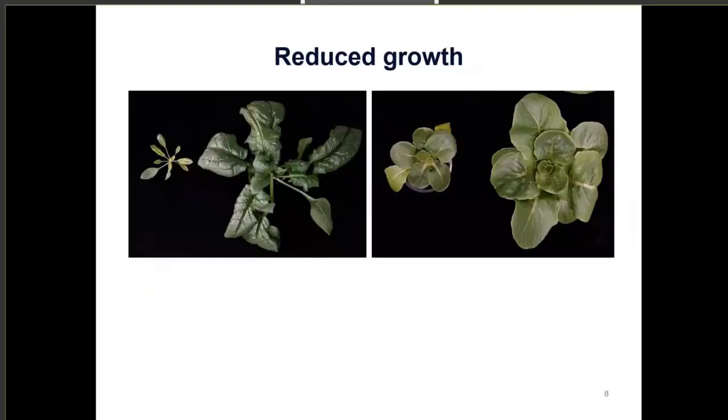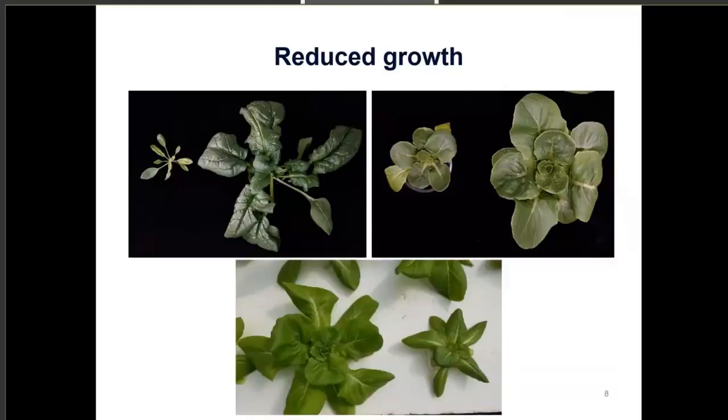Reduced growth is another symptom. On the left we have a spinach seedling that was inoculated with pythium root rot, and on the right a healthy full-grown spinach about five weeks old — both the same age. You can really see how susceptible spinach is to pythium. Similarly, on the left is a lettuce seedling infected with pythium at three weeks old, and on the right is a healthy lettuce plant. The bottom photo is from a commercial facility showing that drastic difference in head growth at the same age.